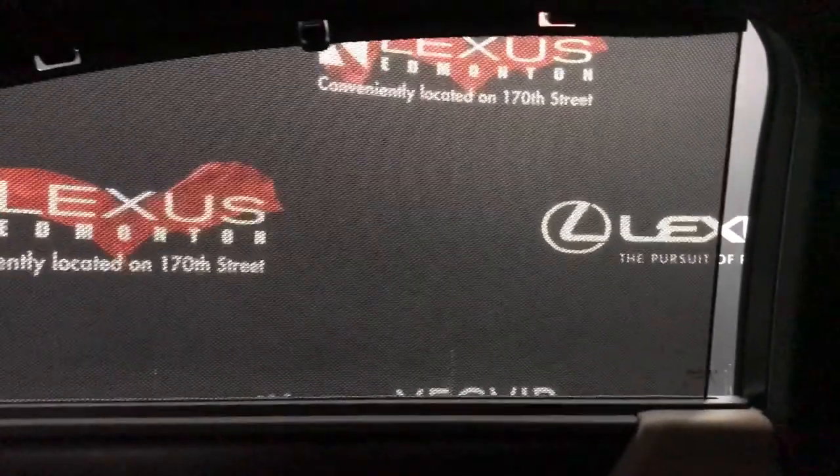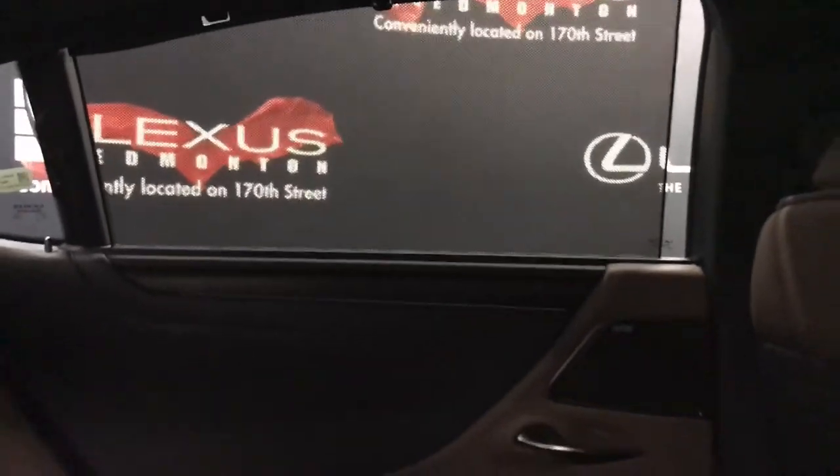Passengers enjoy a 17-speaker Mark Levinson premium audio system, rear door sunshades, and power windows.